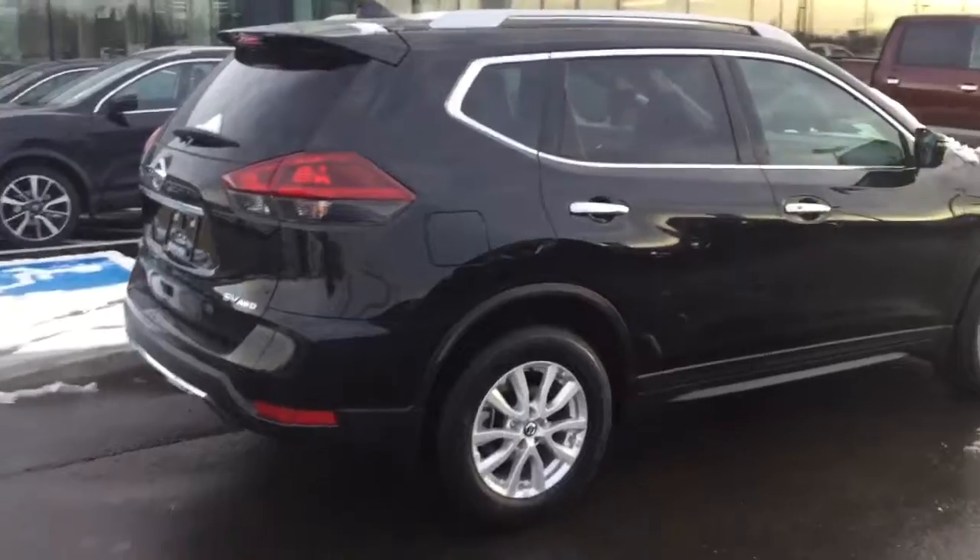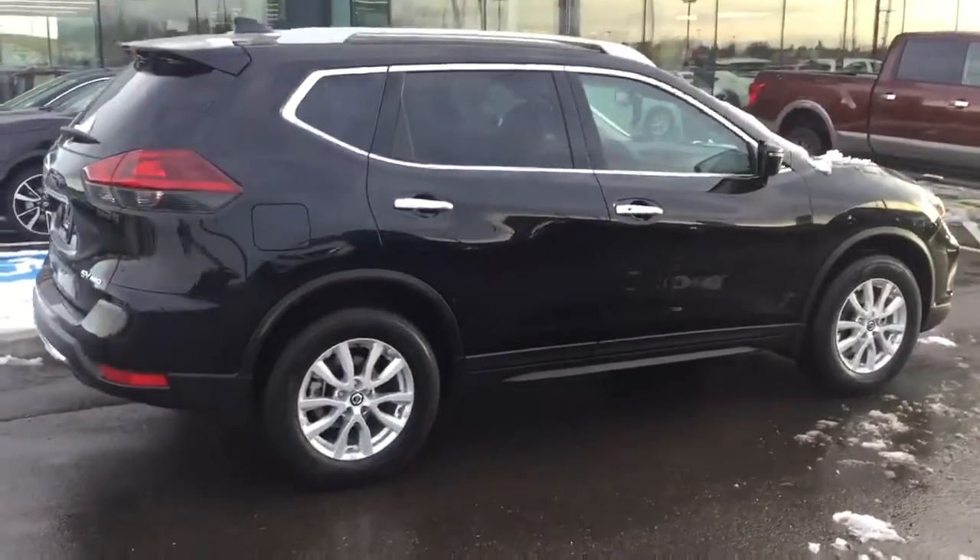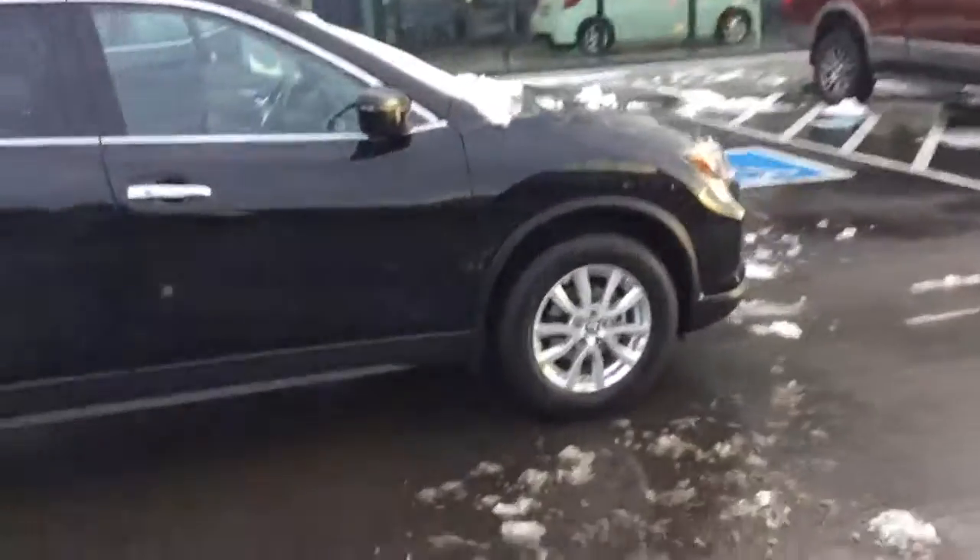Just a reminder — all of our vehicles do come with a five-year, 100,000 kilometer powertrain warranty. When you're buying a Nissan vehicle, you know it's going to last you a lifetime.